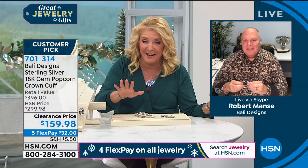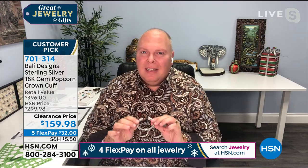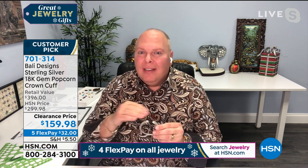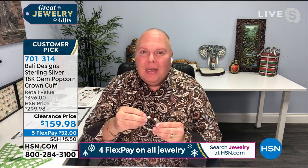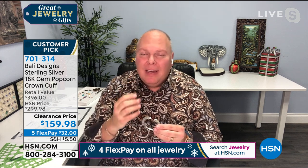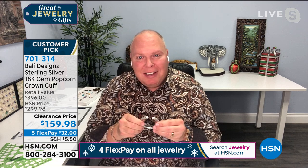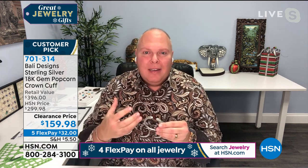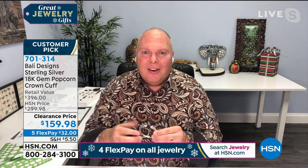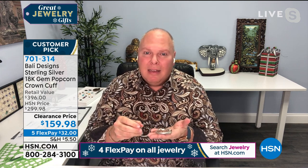Robert, give me 30 seconds on this before we go to the abalone. Robert says: there is so much gemstone and 18-karat gold adorning this Crown of Buddha bracelet. It has that beautiful caviar bead or popcorn look, with big gorgeous briolette gemstones that I fancy-cut just for you. I am your private jeweler in Bali. If we haven't met before today, nice to meet you — I know this will be one of your favorite new pieces.